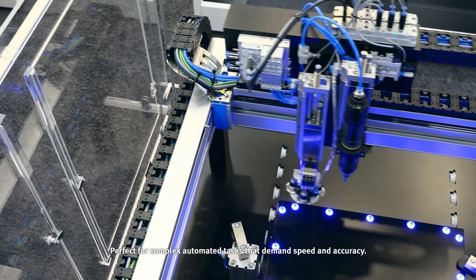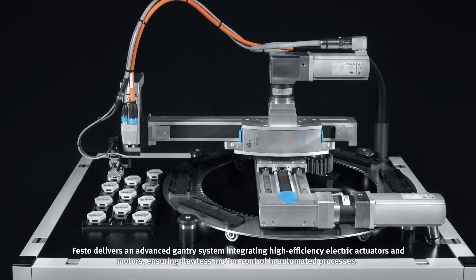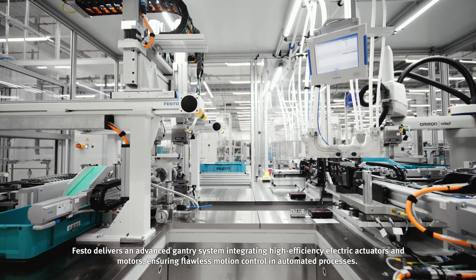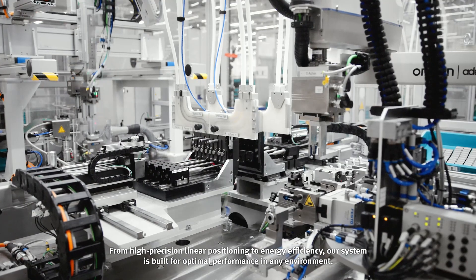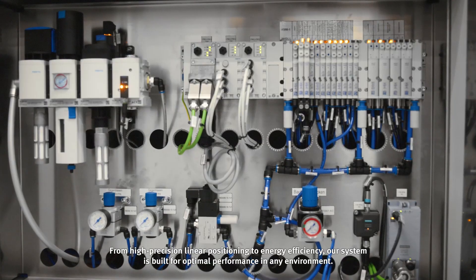Perfect for complex automated tasks that demand speed and accuracy, Festo delivers an advanced gantry system integrating high-efficiency electric actuators and motors, ensuring flawless motion control in automated processes. From high-precision linear positioning to energy efficiency, our system is built for optimal performance in any environment.